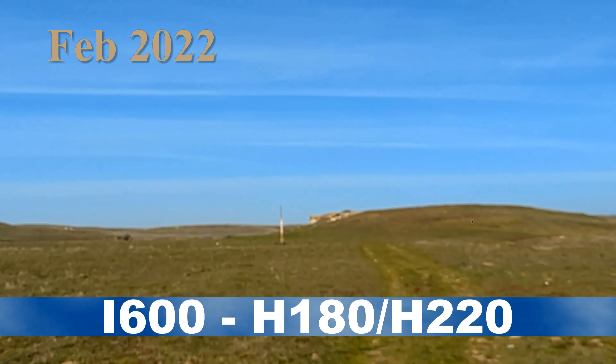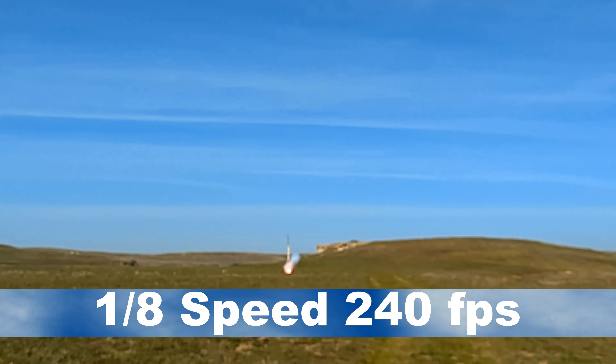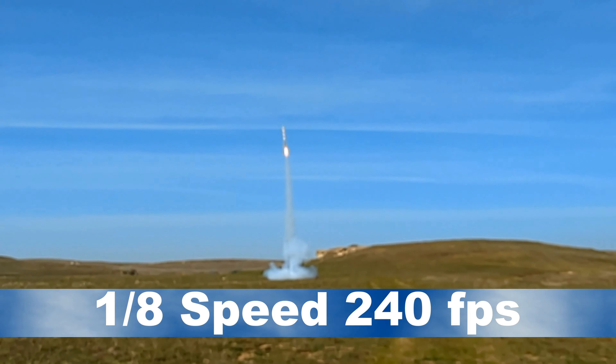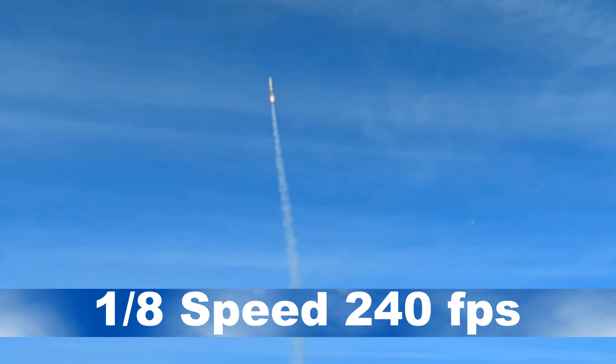February 2022 also started with a Snow Ranch launch of the Piñata rocket. How about a 1-8 speed slow-motion of the launch? You've got to love that big rocket sound that the slow motion delivers, especially at staging to the air-start motors.